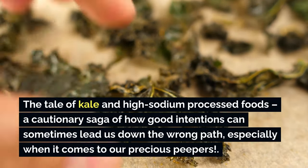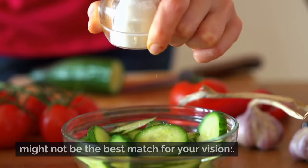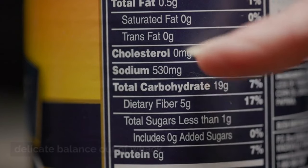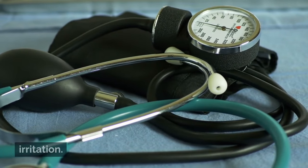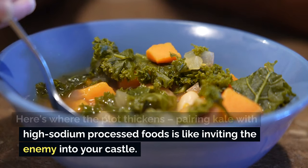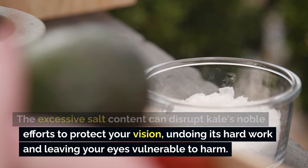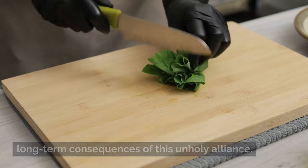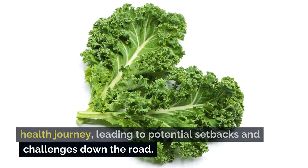Those high-sodium processed foods — the salty culprits — can throw your body's delicate balance out of whack. From water retention to increased blood pressure, they can stir up trouble in your ocular realm, leading to issues like dry eyes and irritation. Pairing kale with high-sodium processed foods is like inviting the enemy into your castle; excessive salt disrupts kale's noble efforts to protect your vision, leaving your eyes vulnerable. Regularly indulging in high-sodium processed foods alongside kale can cast a shadow over your eye health journey.